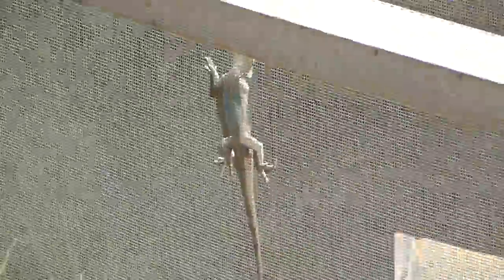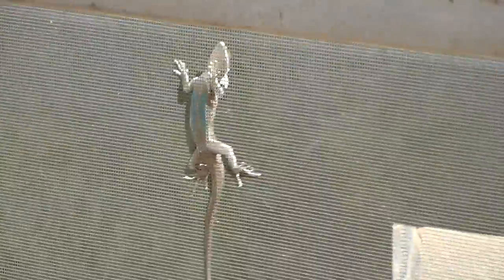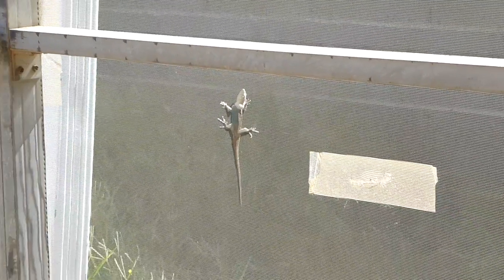I guess he can see. Let's get closer. I don't know what kind of lizard that is, but it's kind of interesting. He looks like he's about four inches long. Let's go outside and see if we can get a view of him.